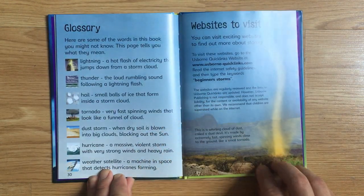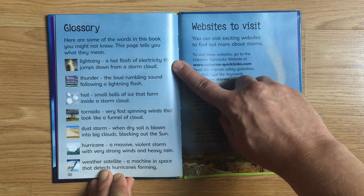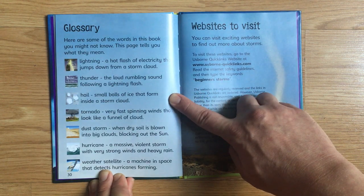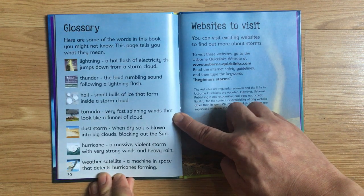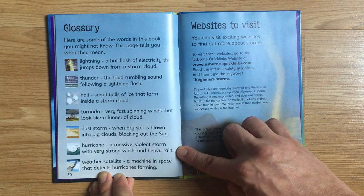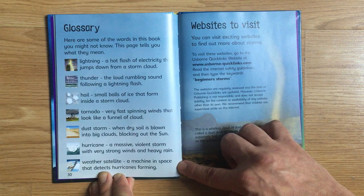Here are some of the words in this book you might not know. Lightning: a hot flash of electricity that jumps down from a storm cloud. Thunder: the loud rumbling sound following a lightning flash. Hail: small balls of ice that form inside a storm cloud. Tornado: very fast spinning winds that look like a funnel of cloud. Dust storm: when dry soil is blown into big clouds blocking out the sun. Hurricane: a massive, violent storm with very strong winds and heavy rain. Weather satellite: a machine in space that detects hurricanes forming.